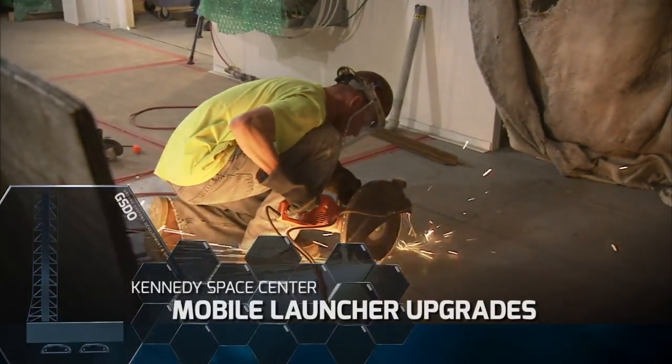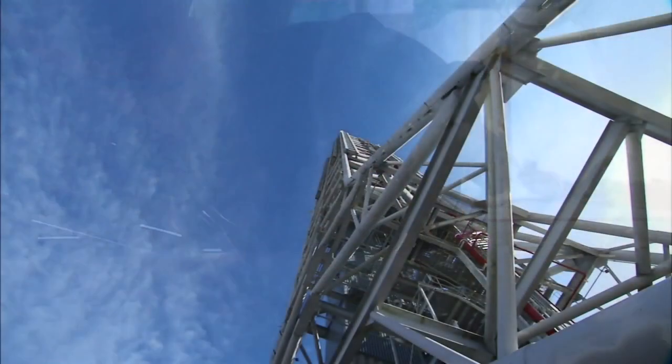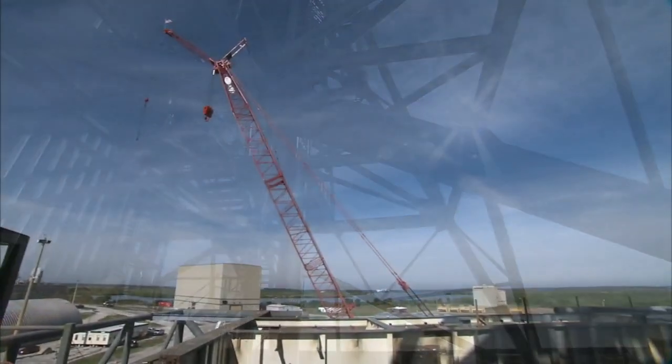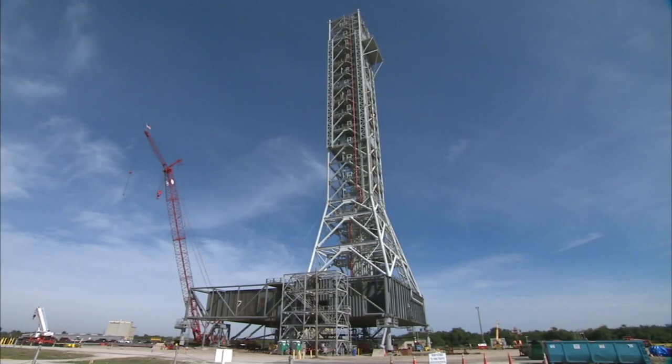Launch Complex 39 is also getting an upgrade to its mobile launcher. The 405-foot steel tower is being reconfigured and strengthened to accommodate the weight, size, and thrust of the SLS vehicle.